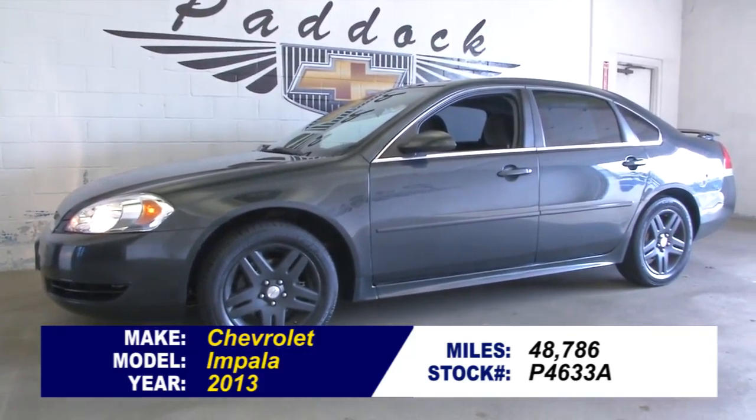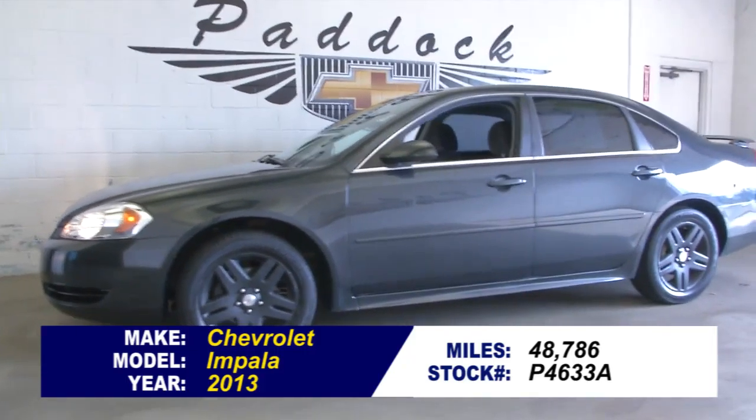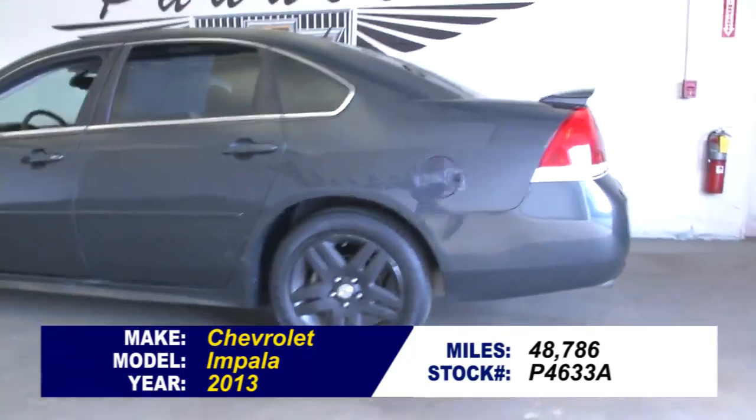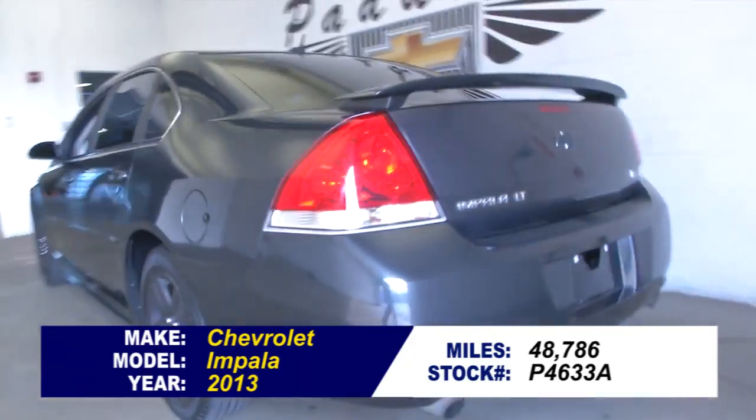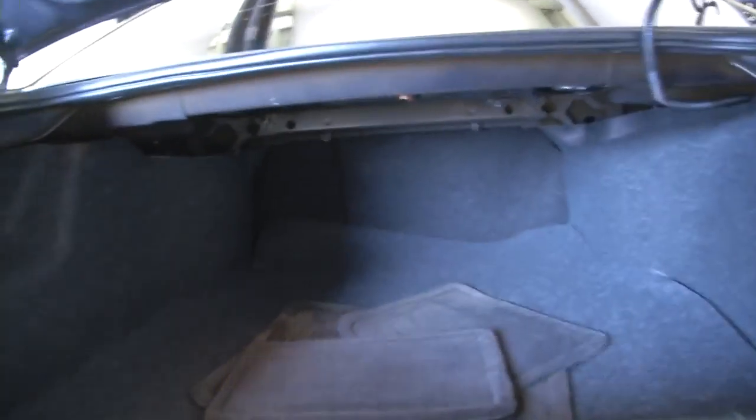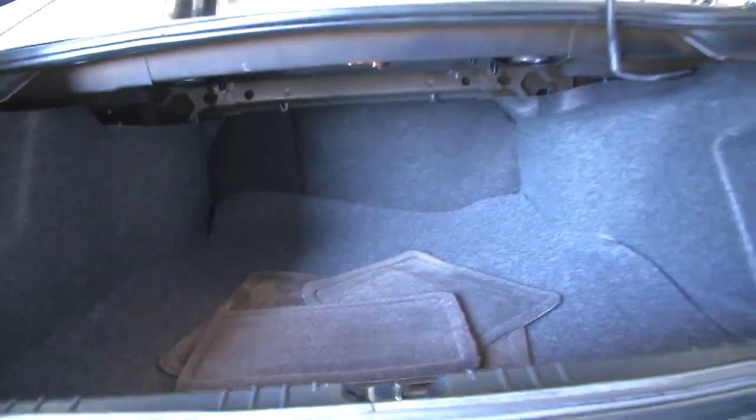Stock number P4633A. This is a 2013 Chevrolet Impala with 48,000 miles and some blackout features. See the blackout on the bow tie? In this video walk-around, we're going to start at the back of the vehicle and work our way to the front, so you get a better idea of the condition of this Impala.